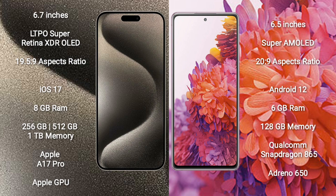iPhone 15 Pro Max runs on the iOS 17 operating system. Samsung Galaxy S20 FE runs on the Android 12 operating system.